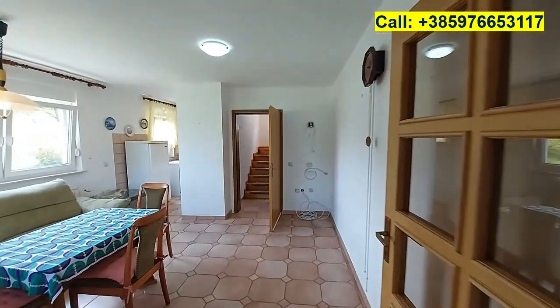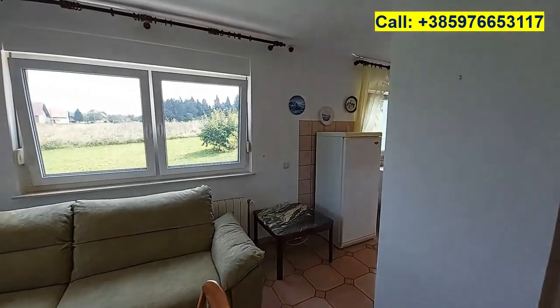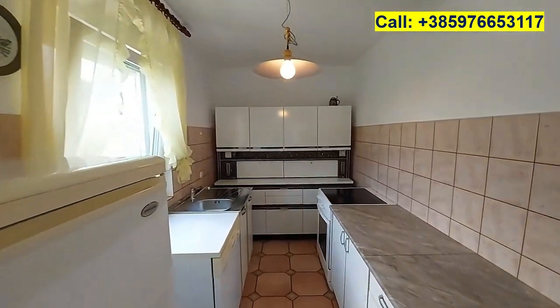Inside we have a small hallway, then we enter the living room with an open plan kitchen. The kitchen is here in the corner.